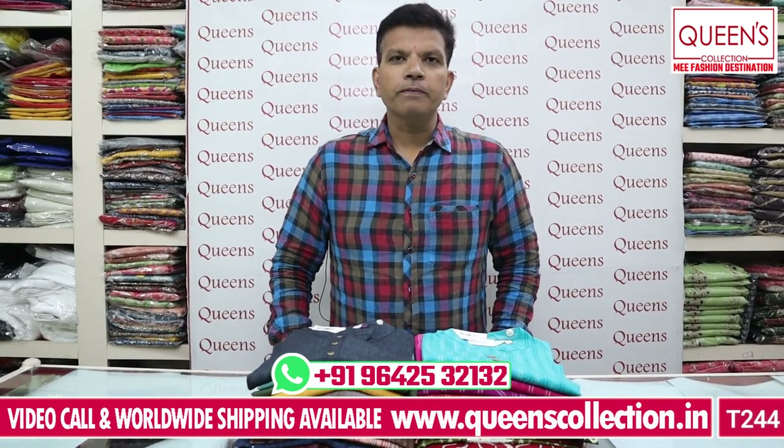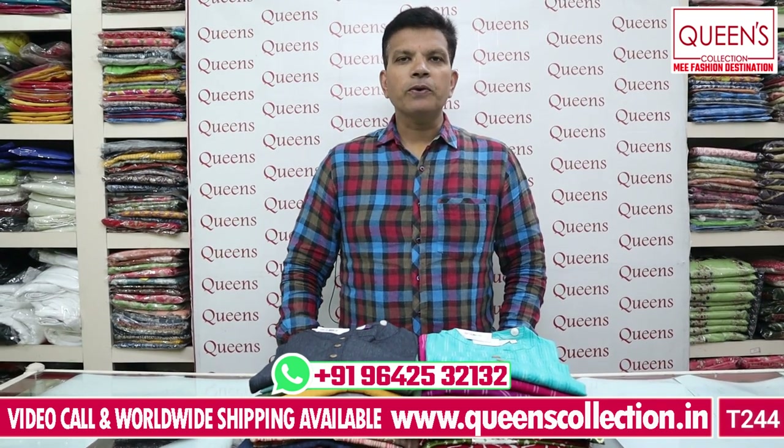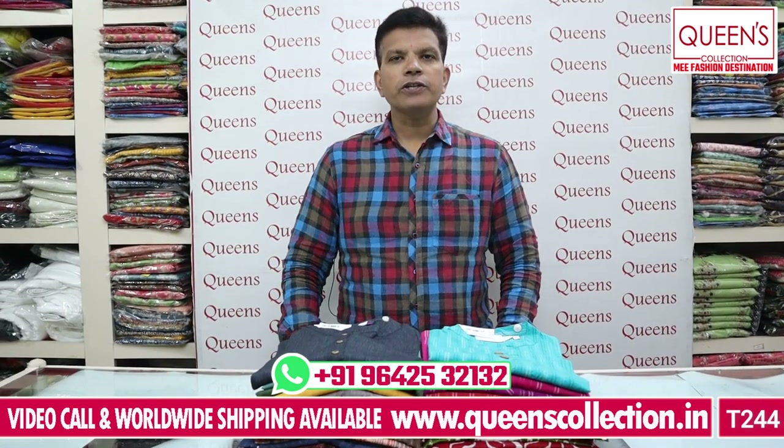Hi everyone, welcome to Fascinating Destination. Thank you very much for your continuous support. I have a lot of great collections for you today.